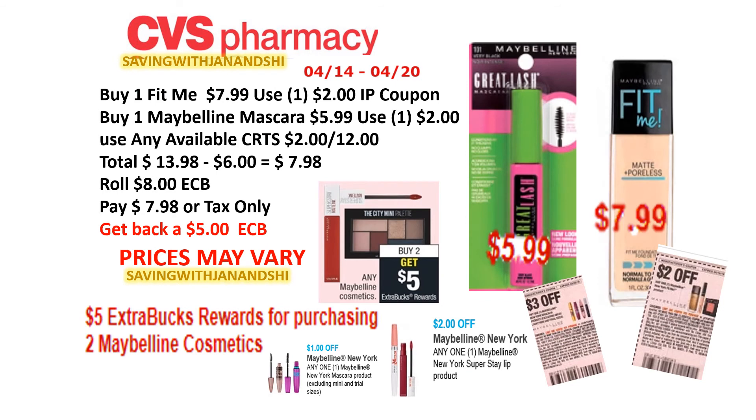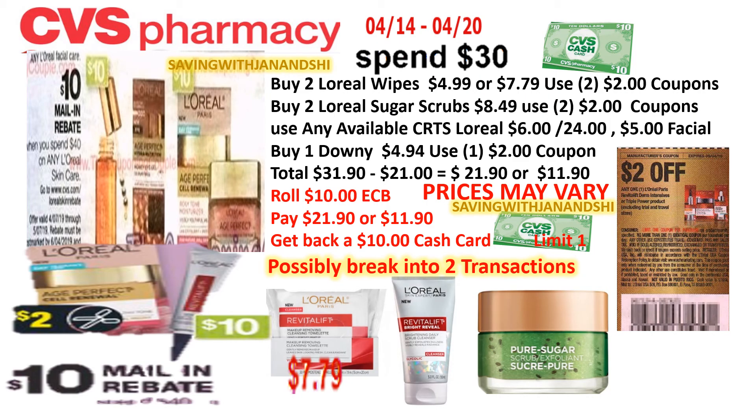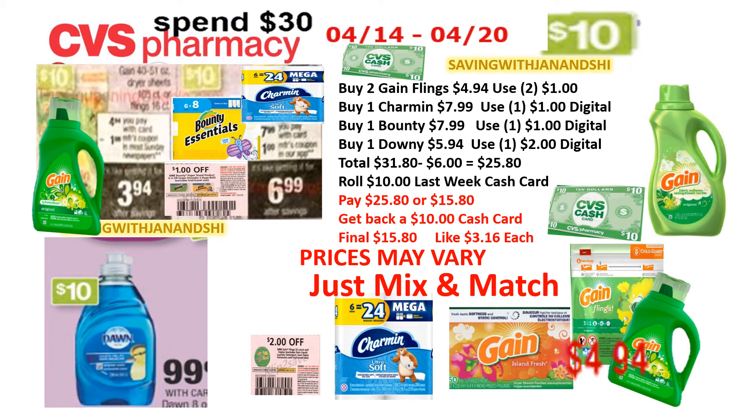For some more Maybelline deals, purchase two and get back a $5 ECB. If you have that $2 CRT from April 7th, you can use it on Sunday April 14th on your Colgate toothpaste and Total. Just continue to mix and match — this is all part of the spend-$30-get-back-a-$10-cash-card deal.